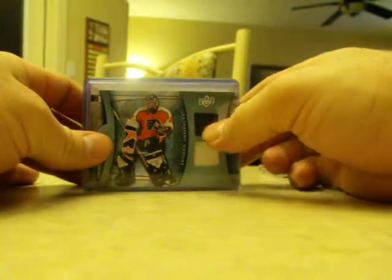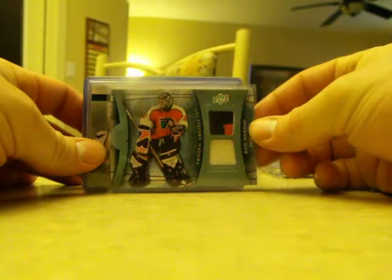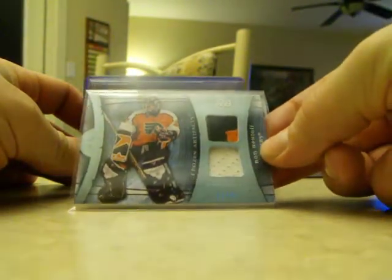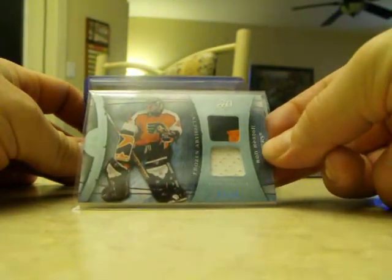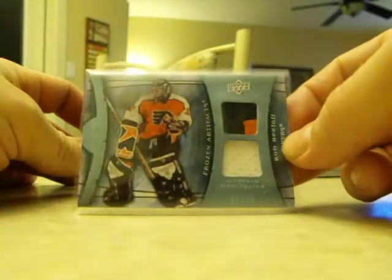The next few are out of a couple of boxes of Artifacts I opened up for Christmas — these are just some of the good hits out of it. This is a nice patch of Ron Hextall on the Flyers, a two-colour patch, lots of stitching, white jersey, numbered 11 out of 25 — that's from this year's Artifacts.